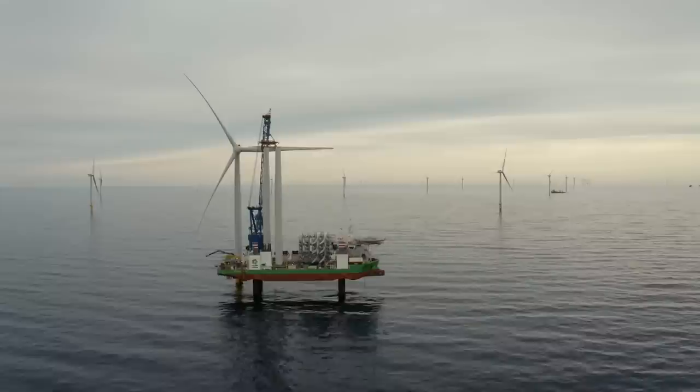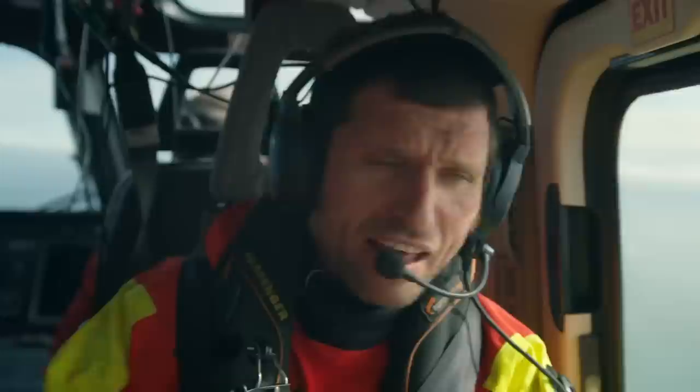One turbine takes 24 hours to build and can be erected in winds up to 26 miles per hour.